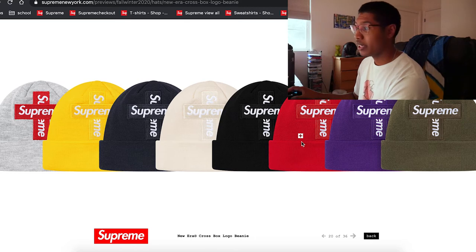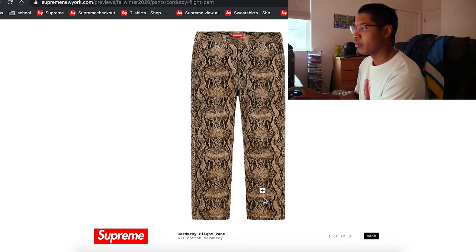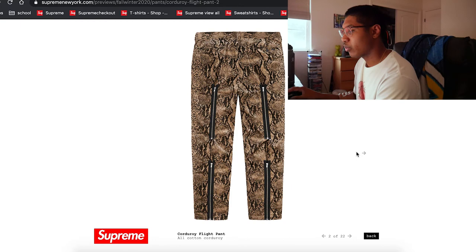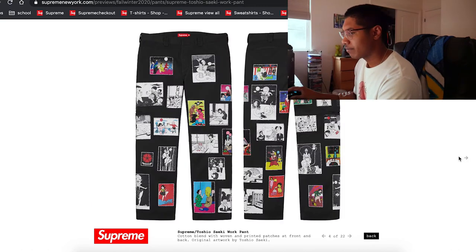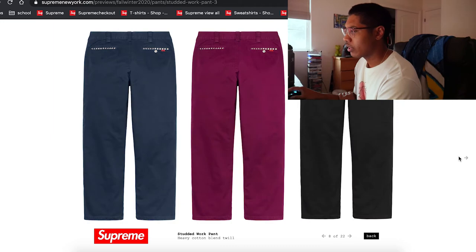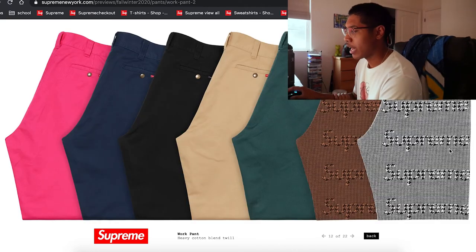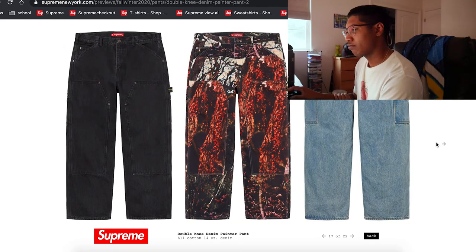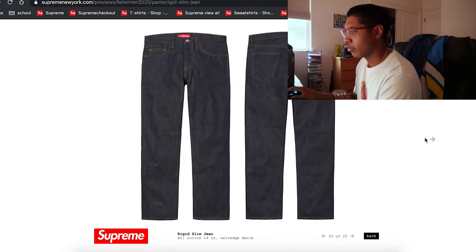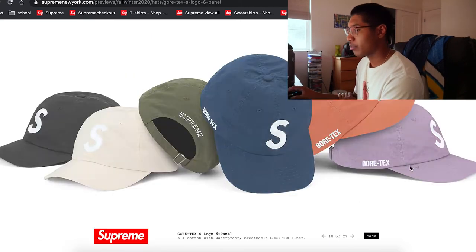I'm gonna keep it real — the cross beanie is definitely not it. It's not even on the rim like it usually is, it's actually on the beanie itself. Definitely not the move. Almost at my favorite part now — I'm pretty hyped. Corduroy with the pants, corduroy snakeskin — not too bad. There are a lot more pants now, and honestly they're not bad at all. A lot of them are actually decent.